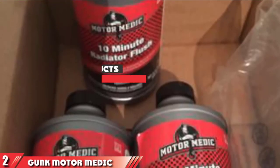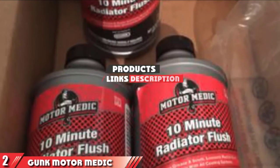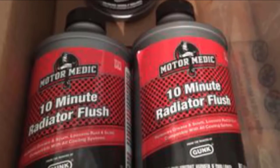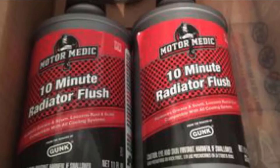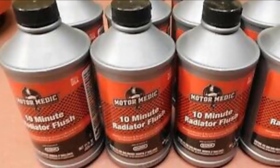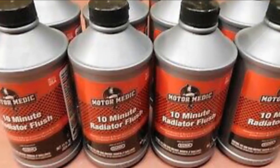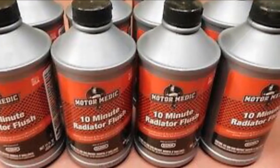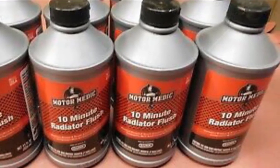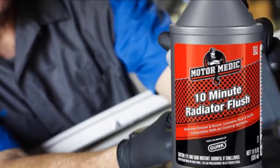Moving on to number 2, Gunk Motor Medic 10-Minute Radiator Flush. The Gunk Motor Medic radiator flush is a strong solution for clogged radiators. The name says the flush only takes 10 minutes, but this of course depends on the severity of the clog. More severe blockage may take longer to flush. The benefit to this solution is that it is a one-step process — all you have to do is pour it in and flush it out with water. The solution comes ready to use, so you don't have to worry about diluting or mixing anything.